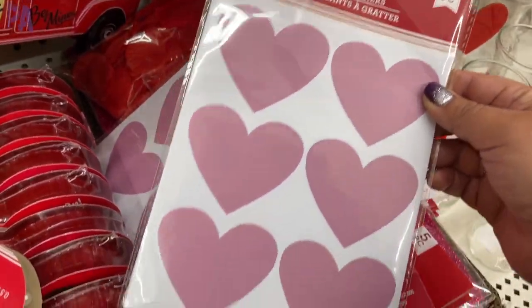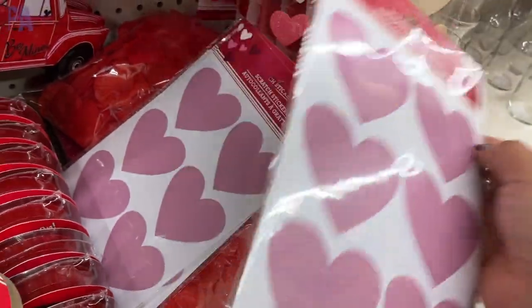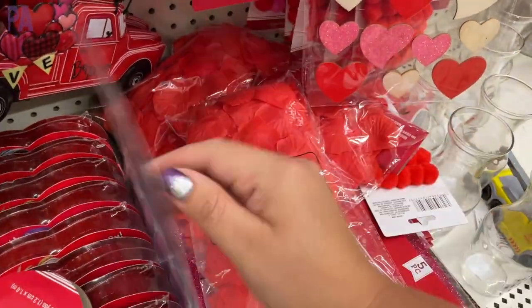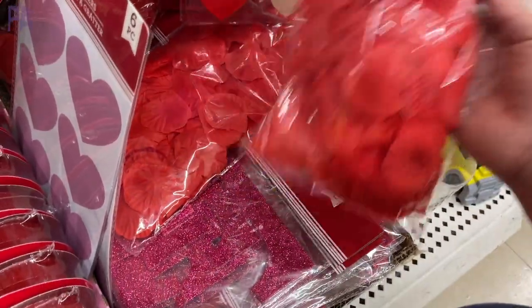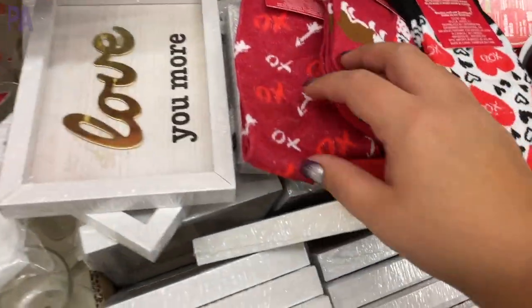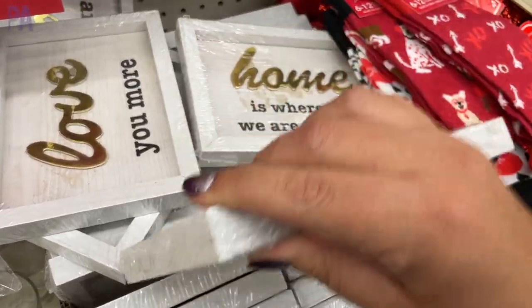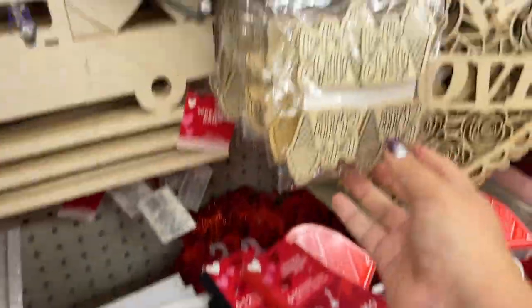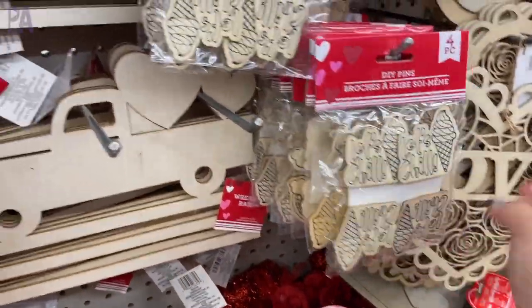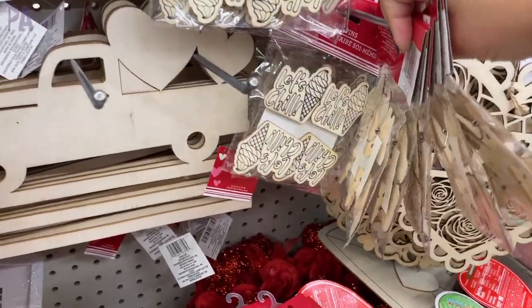These are scratch-off stickers — I haven't used them before, but I'm very curious. I actually saw them in a couple of different colors and sizes. Then here are those loose rose petals I was talking about — instant sensory bin filler. And then we have some more signage. Dollar Tree just loves to make home decor and signage — it's like their bread and butter right now. These little guys are clips that you can decorate and paint your own. Great for fine motor work or just for decoration.